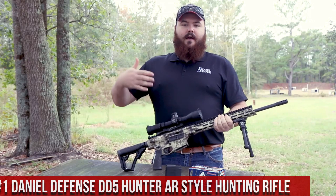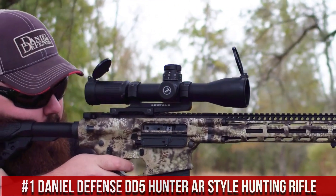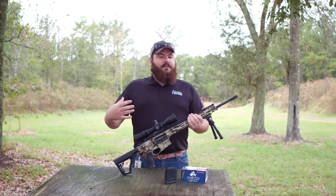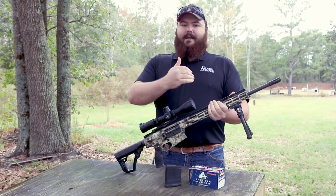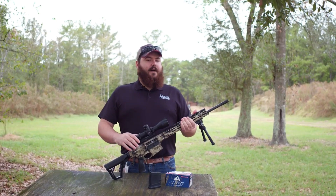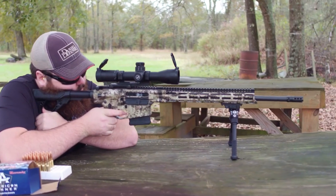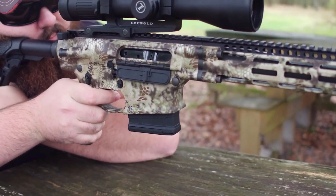Number 1: Daniel Defense DD-5 Hunter AR-Style Hunting Rifle. An AR-style hunting rifle that combines the reliability and versatility of the AR platform with the power and accuracy needed for big-game hunting. Chambered in 308 Winchester, this rifle delivers hard-hitting performance at extended ranges. The DD-5 Hunter features a lightweight and durable aluminum receiver, a cold hammer-forged barrel threaded for muzzle devices or suppressors, and an adjustable stock with an ergonomic pistol grip for a comfortable, customizable experience. The crisp single-stage trigger enhances accuracy and shot placement.